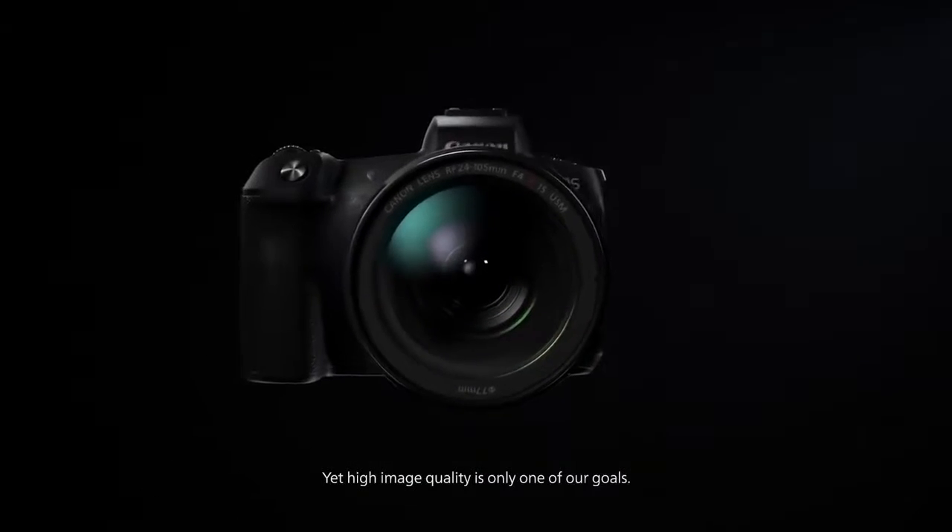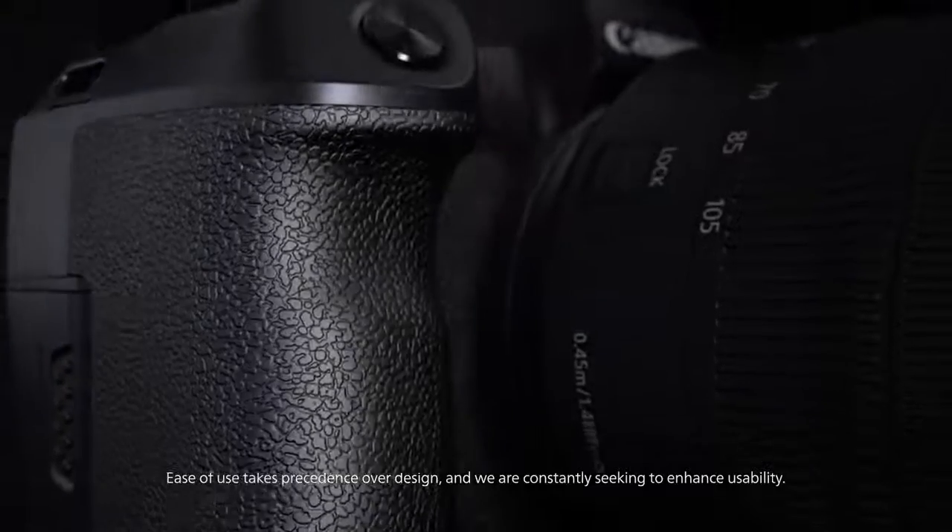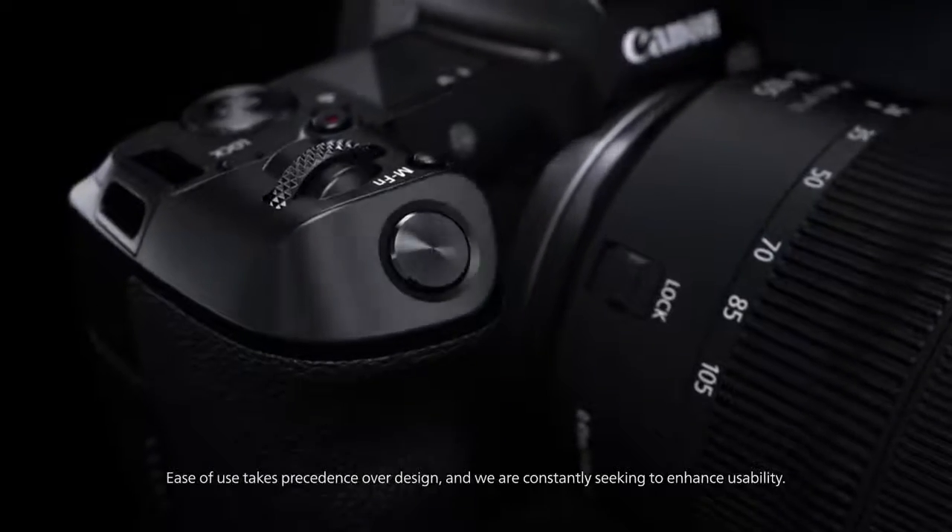Yet high image quality is only one of our goals. Ease of use takes precedence over design and we are constantly seeking to enhance usability.